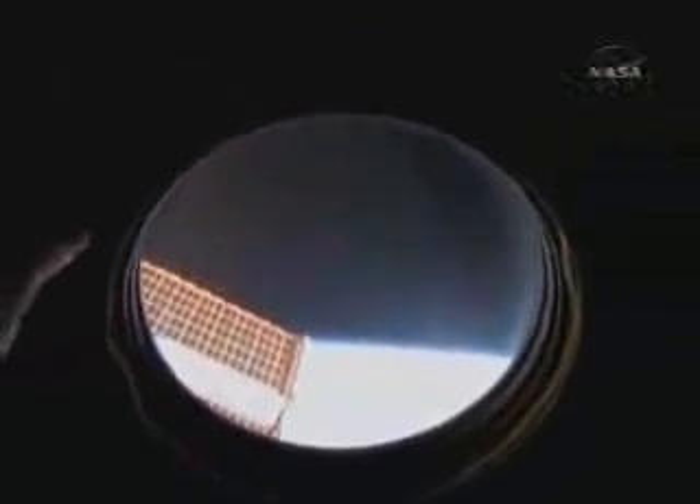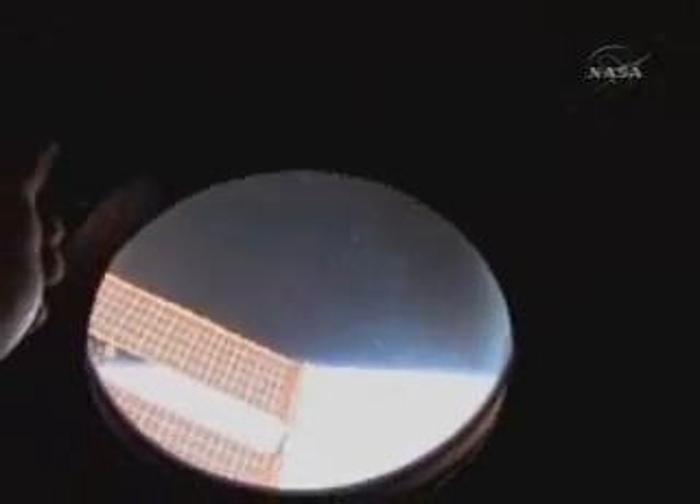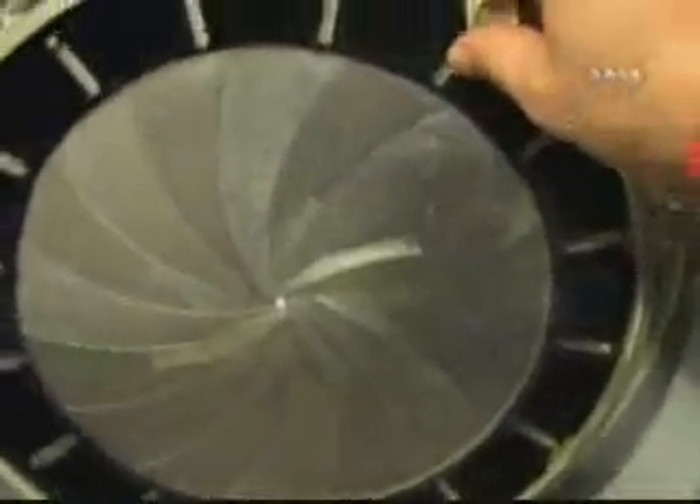One of the other cool features is this handy little shutter, which is totally funky — looks like something out of Jules Verne. Let's get this open. There it goes. So there's your window shutter. When it's time to go to sleep, I close it. The rest of the time, I keep it open.